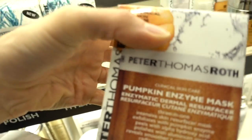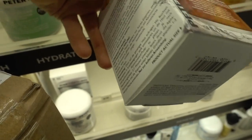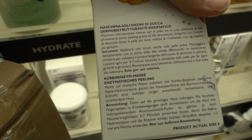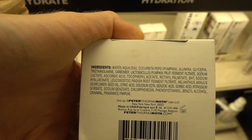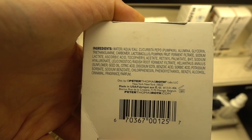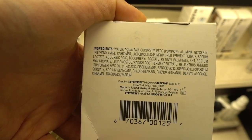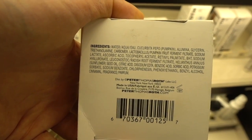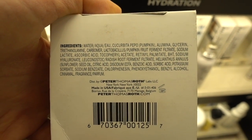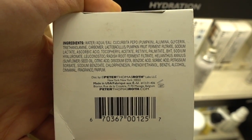YouTubers are always raving about this and it always terrifies me when I watch them put it on and they get excited about how tingly it is. I wanted to see what the ingredients were because they usually just say it's intense. Pumpkin fruit, sunflower seed — what's the acid in this? Sodium lactate. This does sound kind of intense. The retinyl palmitate is kind of useless honestly — studies have shown it's not a very good cosmeceutical retinol.